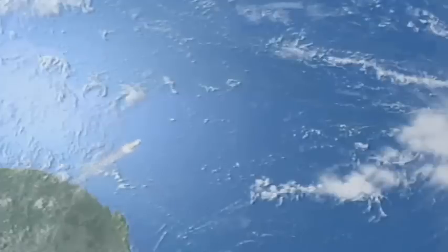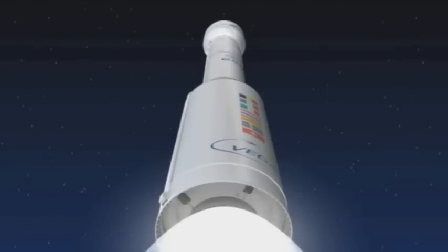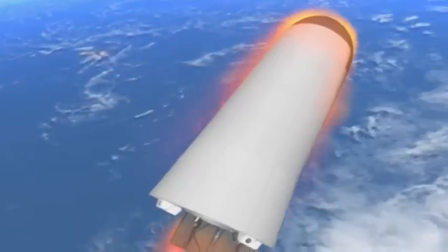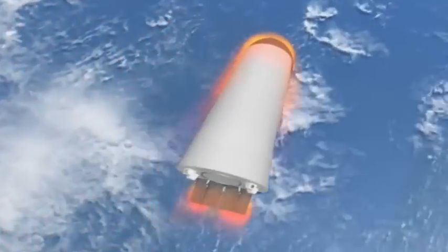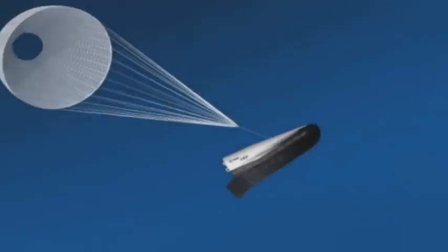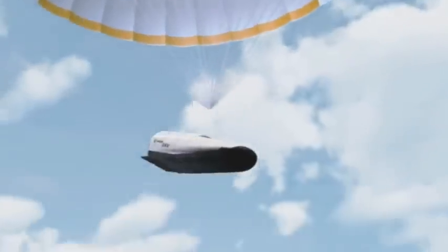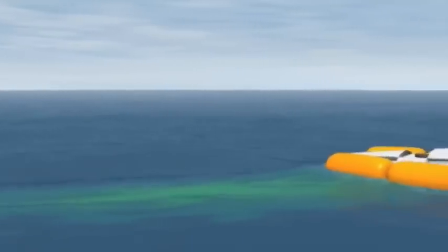The IXV will be launched on board Vega, Europe's new small launcher from Kourou in French Guiana. After re-entering the Earth's atmosphere and being slowed down by friction from a speed of seven and a half kilometers per second, it will descend by parachute and land in the Pacific Ocean to await recovery and post-flight analysis.